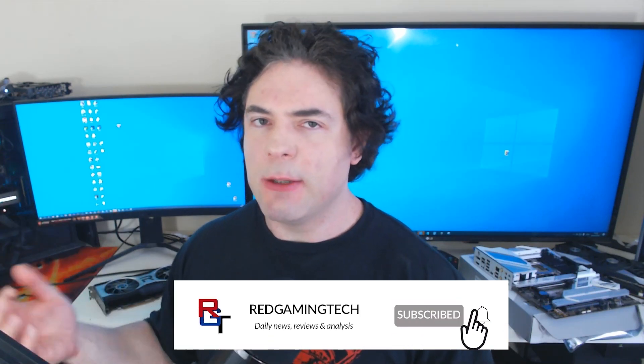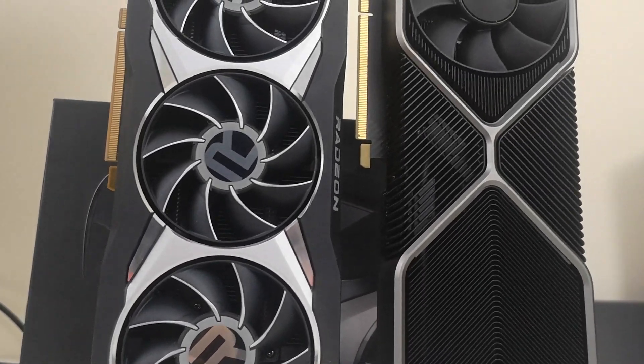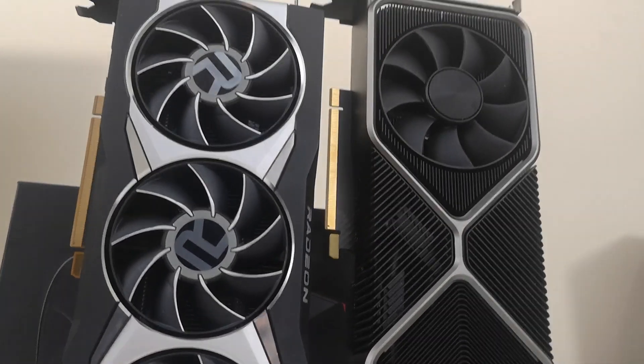Ladies and gentlemen, my name is Paul, hopefully you're having an amazing day. Does RDNA 3 support VLIW2? And if it does, what does that even mean and what are the performance ramifications? Well, we're going to be discussing that and much more in this video, as a lot of stuff has happened concerning AMD's next generation of GPUs. As we get closer to the launch of both RTX 40 and RX 8000 series, things are getting rather interesting and we're going to get right into it after this message from the video's sponsor.